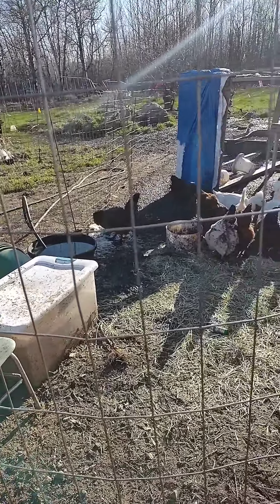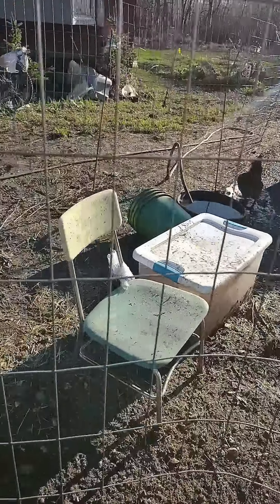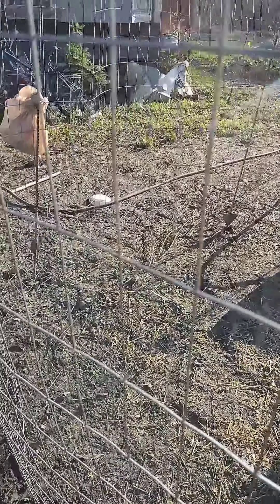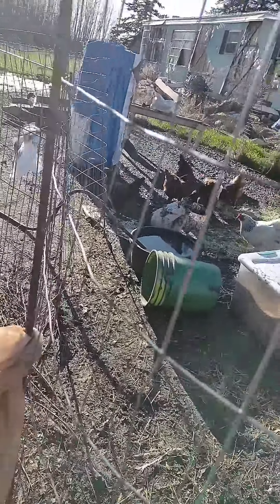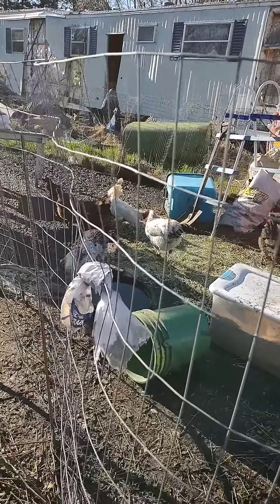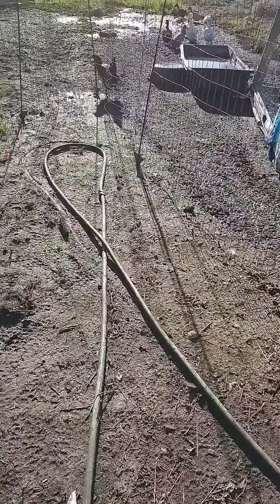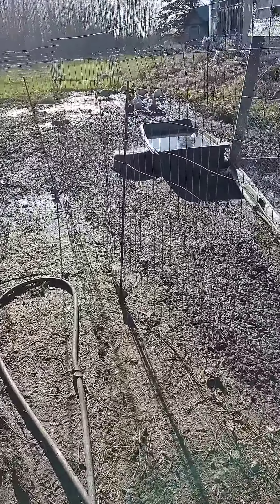Hopefully get the pen dried up. It's so mucky — we had all that rain. I need to move the girls and the one duck male. But the ducks just go back to the muck — I think that's ducks for you.